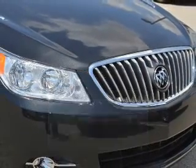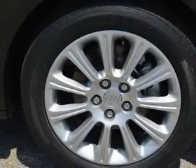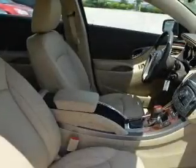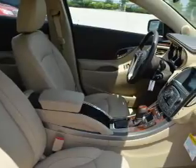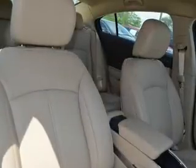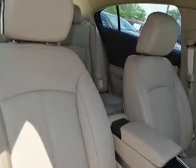The powertrain includes front-wheel drive with a solid six-cylinder engine connected to a smooth-shifting six-speed automatic transmission. Reach your destination effortlessly with GPS navigation. Premium wheels give a more luxurious look, and the anti-lock braking system will keep you safe on the road.